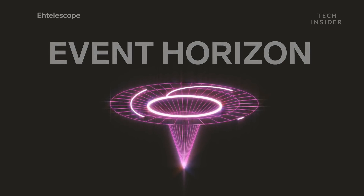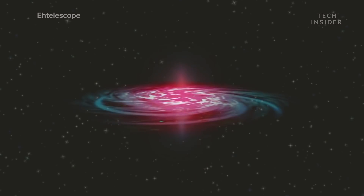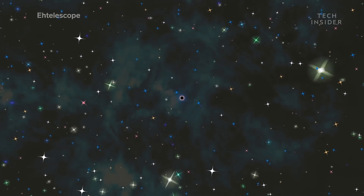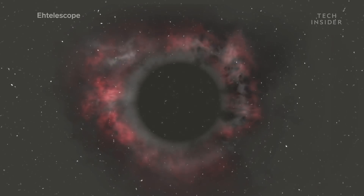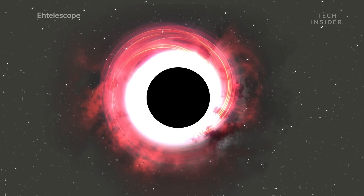Once you cross the Event Horizon, the black hole's gravity is so strong that you cannot escape — not you, nor the fastest spacecraft, and not even the fastest thing in the universe: light. That's why the edge and everything beyond it are black, trapped inside the black hole's gravitational grip.